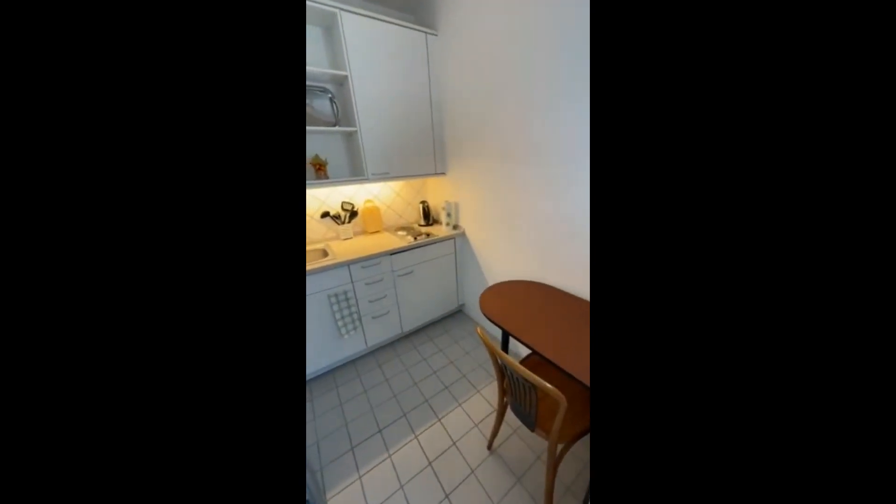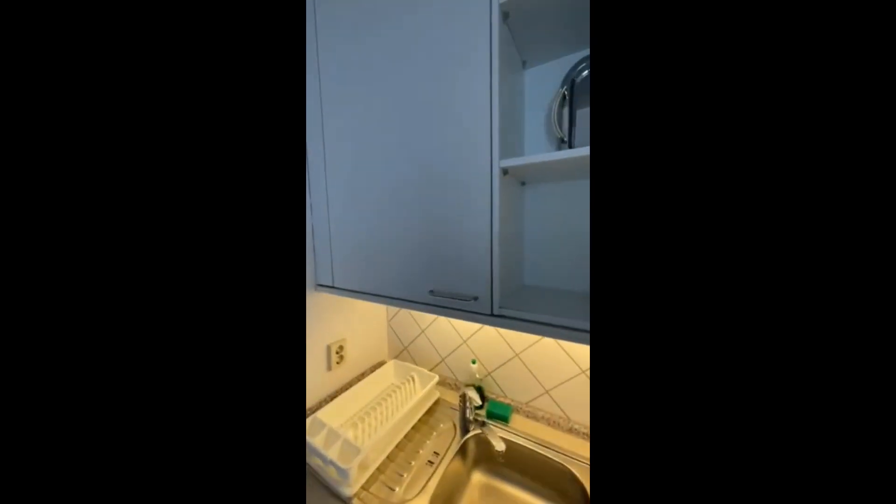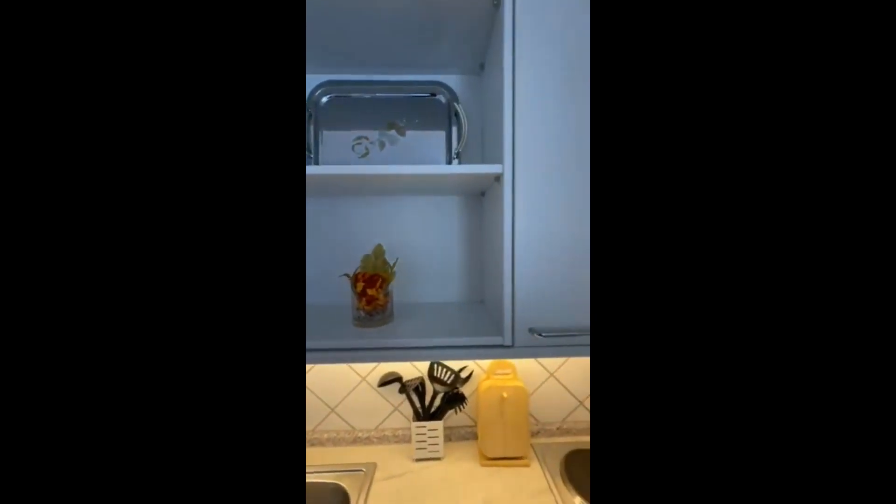Here we go inside the kitchen where you have a little table there to have some lunch. And it is fully equipped. It has a microwave, a fridge, it has cups, plates, and anything that you might need.